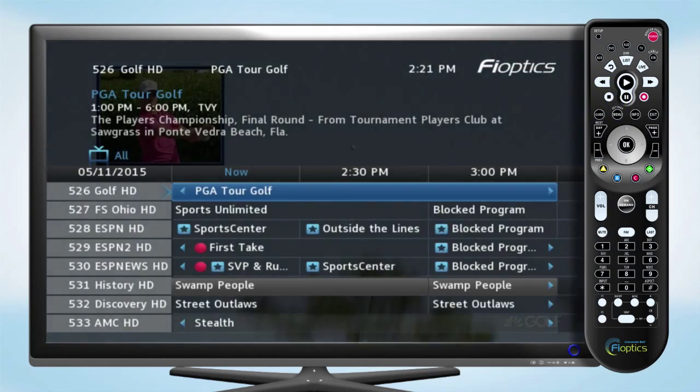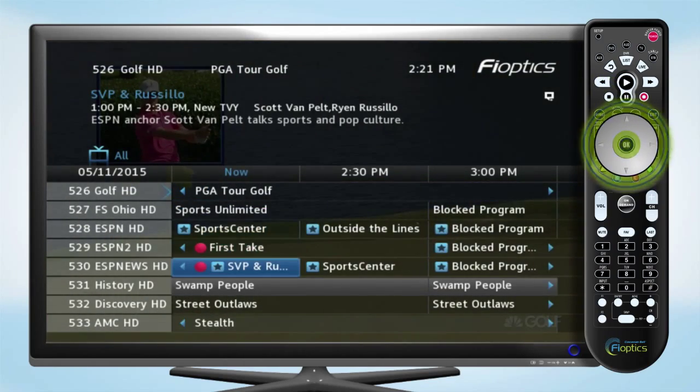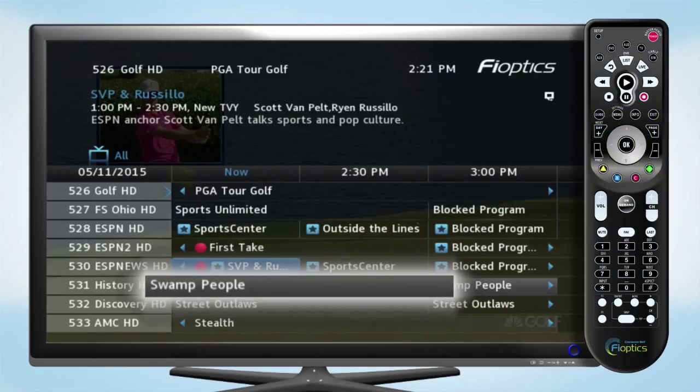Press Stop to return to the live program you were previously watching. When scrolling through the guide, any currently playing show that is shaded in gray can be played from the beginning with Restart TV.